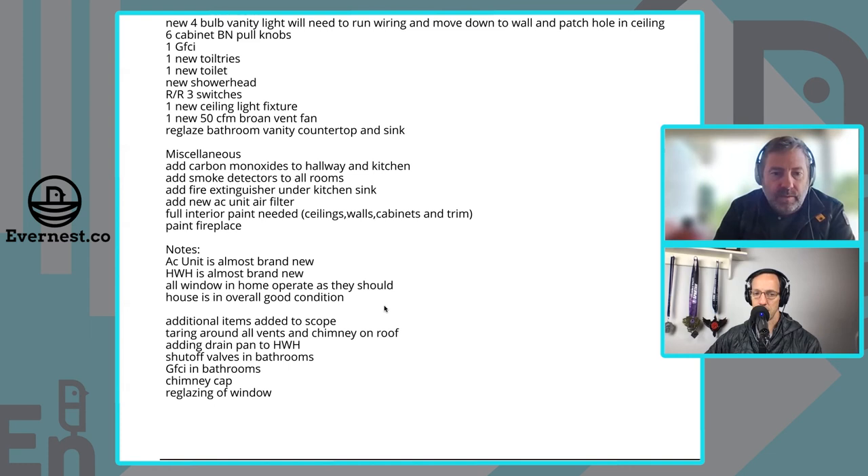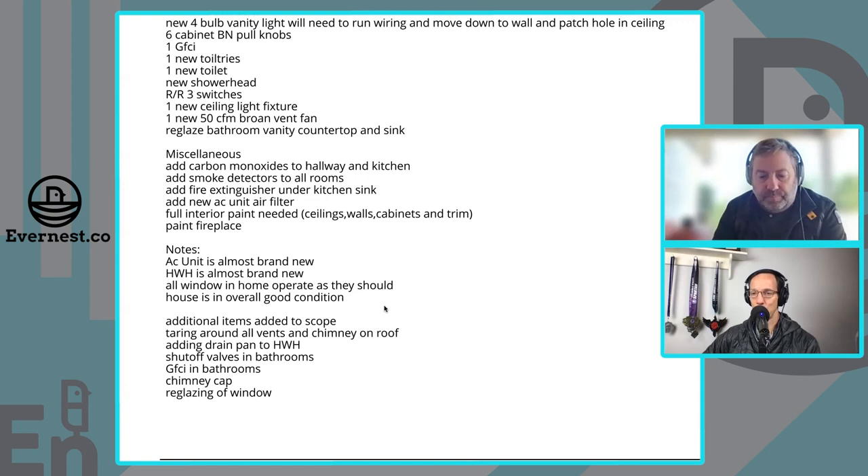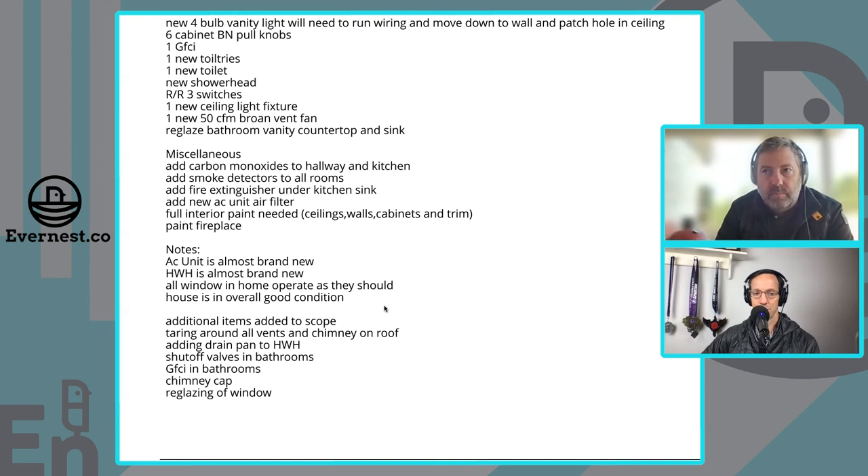There are some additional notes on the scope of work: we're tarring around all vents and the chimney on the roof. It's just added protection — we noticed the roof was aged, so we want to preserve it for those five years. In Jackson, Mississippi, the extreme summer heat and humidity really beats down and wears a roof out. It does get cold too, so you're running the HVAC hard in both directions — significant wear and tear on everything.